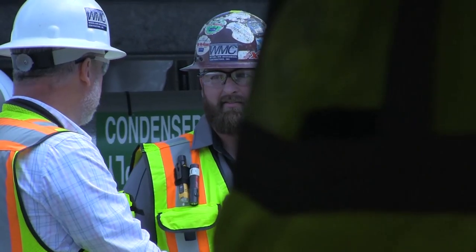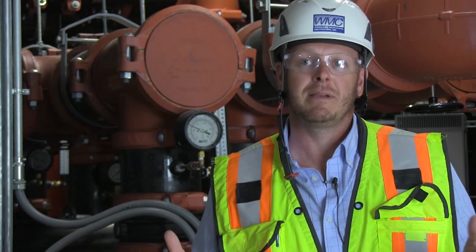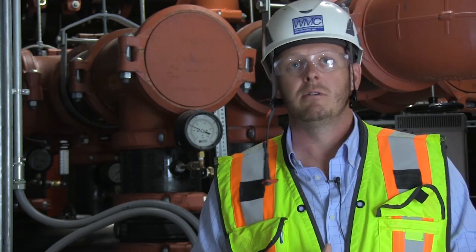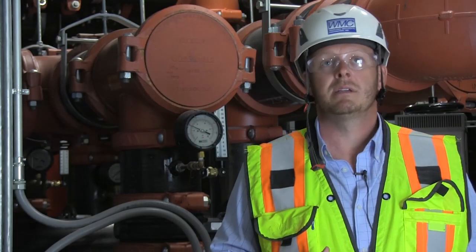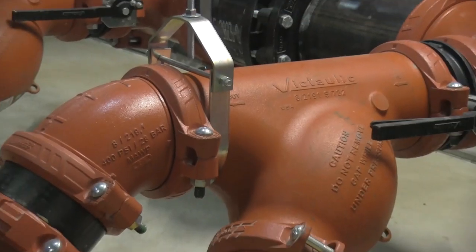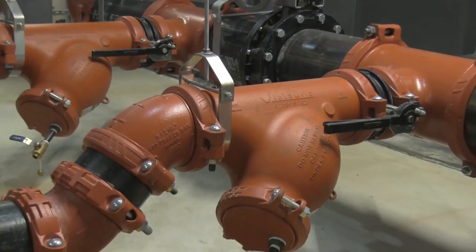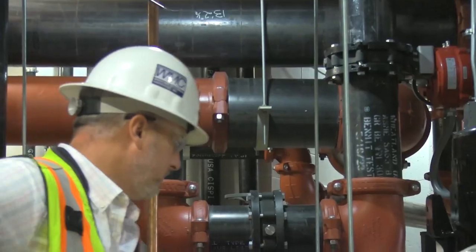Traditionally, we've been a weld pipe install company. This was our first large Victaulic mechanical room. We were able to do it in less time than we've ever had to do it in smaller rooms. So it was a huge win for us with Victaulic. All the meetings and discussions and making sure the deliveries happened at a certain date — all that success played into our timeline as far as finishing. We were absolutely able to meet or exceed the GC's timeline.